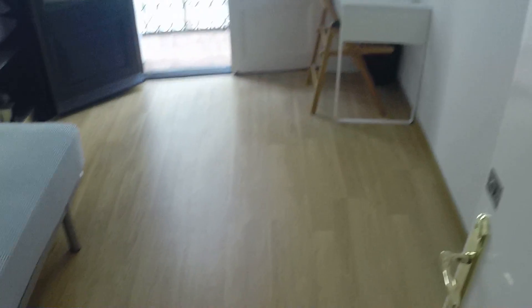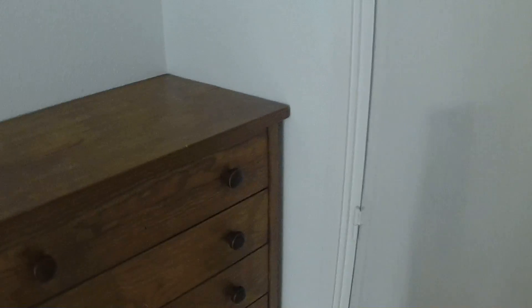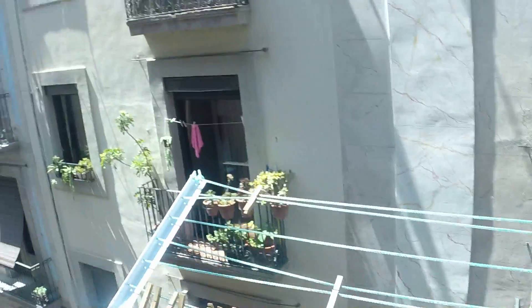And you have also your own sink. Here's bedroom number two. This one has a balcony to the streets, really nice. It also has a double bed, same wardrobe, same desk. And here a nice chest of drawers made of wood.